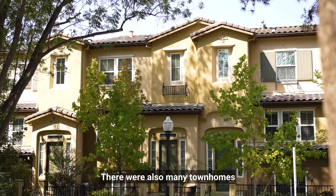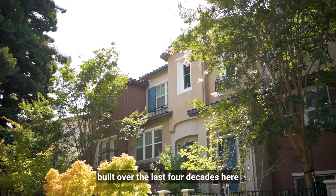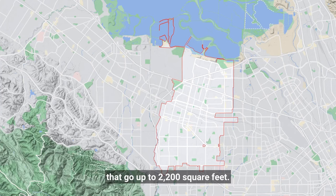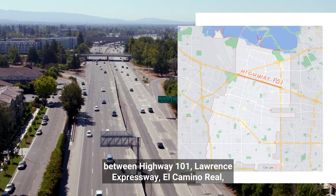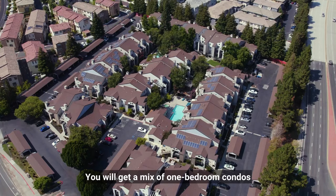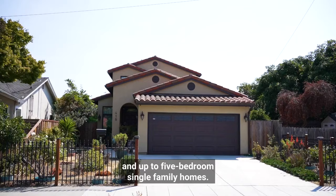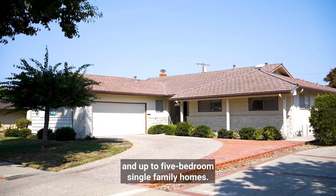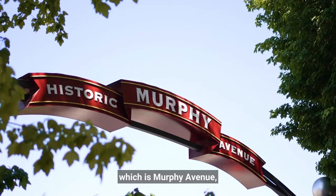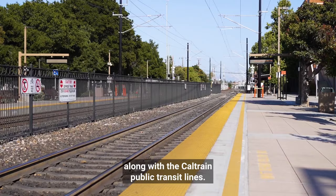There are also many townhomes built over the last four decades here that go up to 2,200 square feet. The middle part of Sunnyvale, between Highway 101, Lawrence Expressway, El Camino Real, and Highway 237, is much more diverse with options. You will get a mix of one-bedroom condos and up to five-bedroom single-family homes. This area is very close to downtown, which is Murphy Avenue, along with the Caltrain public transit lines.